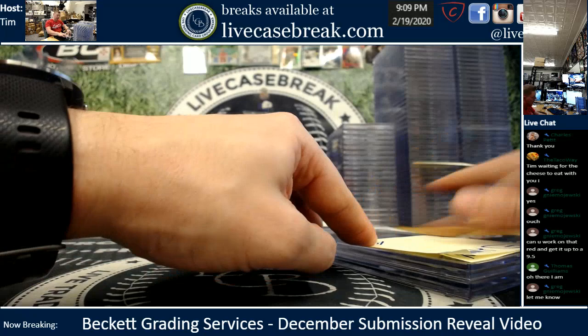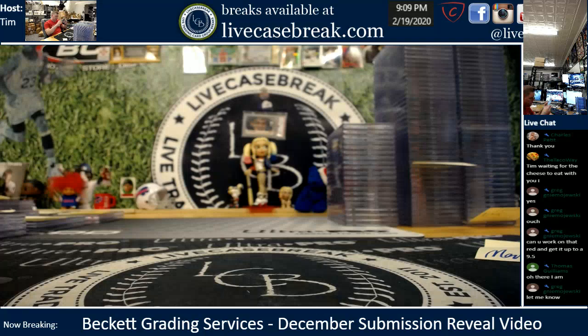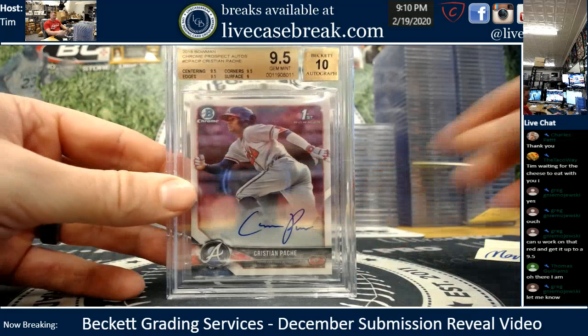I've got Matt Miller, Eric, and Brad to close — Eric will be last. Matt, I believe this was a resub on the Pache and we got ourselves the gem. There's a small piece of plastic underneath the case there on the P at the end of the Pache — weird — but got a gem, that's all that matters. 9.5-10.